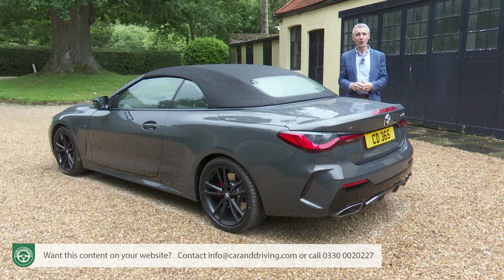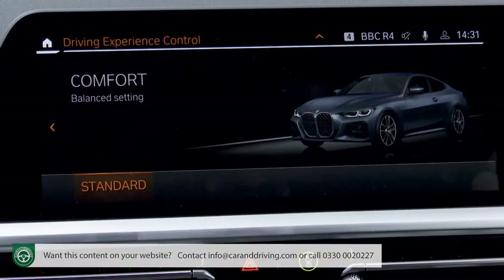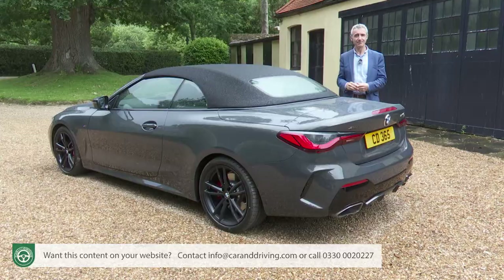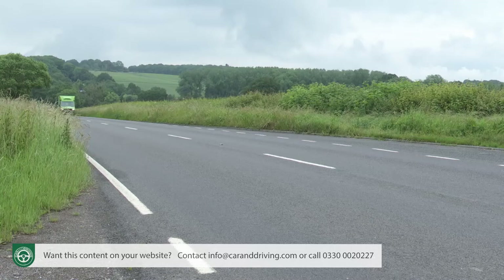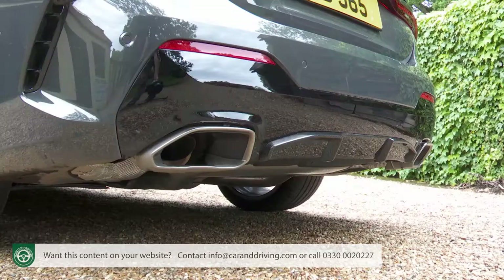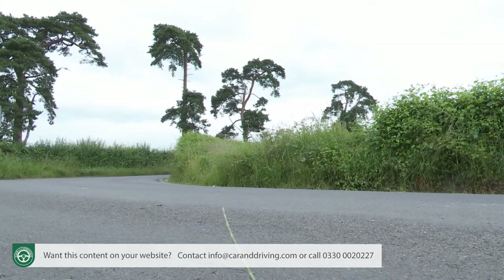Other M Sport Pro pack elements you'll appreciate include the sprint mode for sharp overtakes, greater stopping power from the M Sport braking system showcased by red calipers, a throatier engine note from the active sound design pack, and the larger 19-inch wheel rims fitted with run-flat tyres. The M Sport Pro package also includes M Sport seat belts and a wider range of Individual high-gloss Shadowline exterior trim elements. With the 430i variant, the M Sport Pro package gives you the brand's M Sport differential too, which shunts torque across the rear axle between the rear wheels for greater cornering traction.